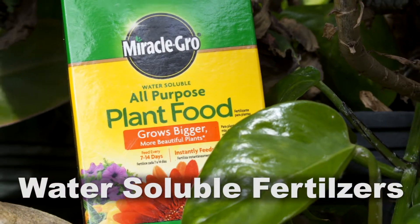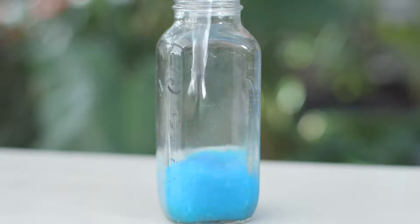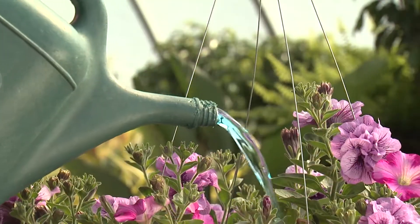Water soluble fertilizers are just like the name sounds — these are dissolved in water before applying. This is an easy way to feed all of your plants at the same time while watering.